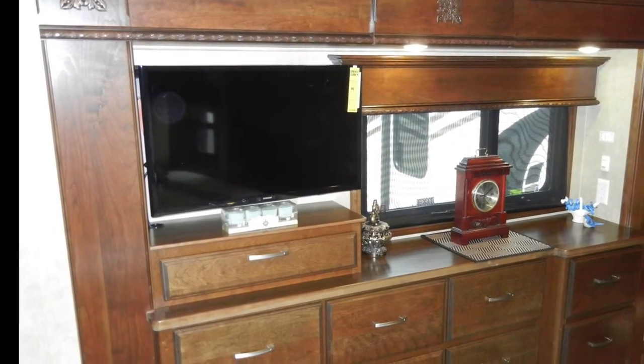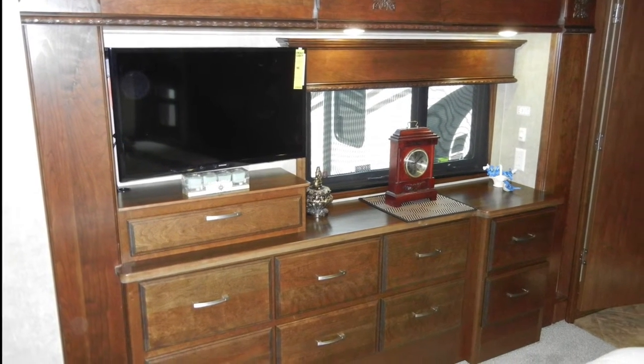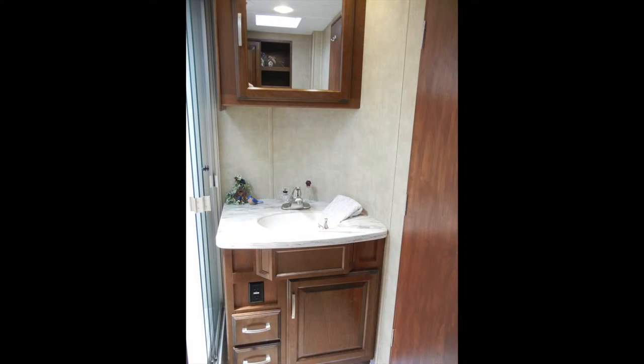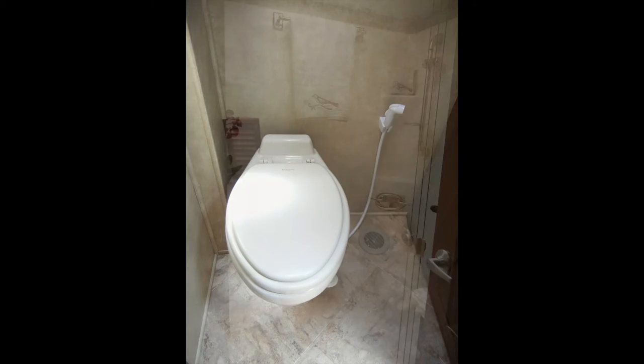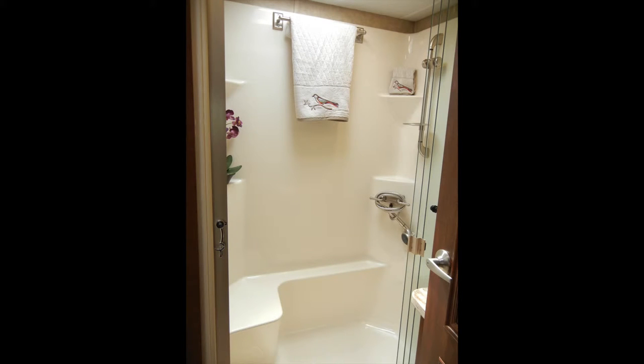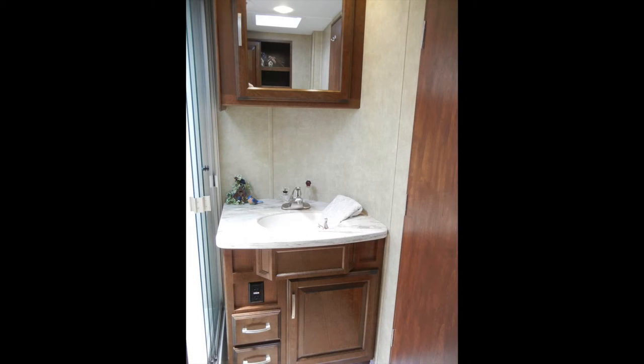The bedroom also includes a 29-inch Samsung LED flat-screen TV and built-in chest of drawers. The bath has a comfortable design with ducted heat and AC vents, max air fan, foot-flush porcelain toilet, a 30-by-40-inch tub and shower with skylight, a solid-surface vanity top with molded sink, and a decorative wall-hung wood medicine cabinet with framed mirror door.